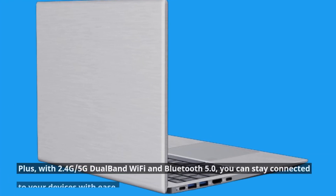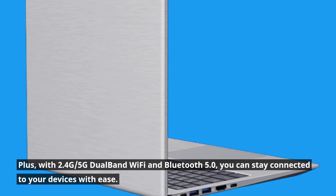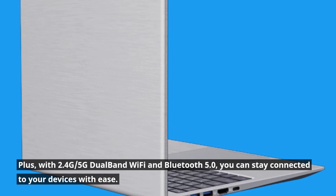Plus, with 2.4G and 5G dual-band Wi-Fi and Bluetooth 5.0, you can stay connected to your devices with ease.